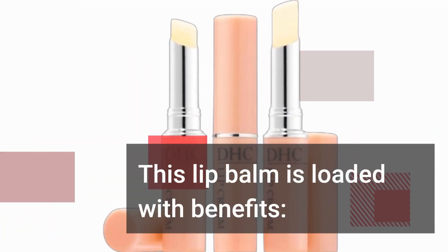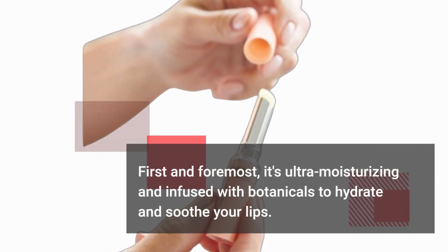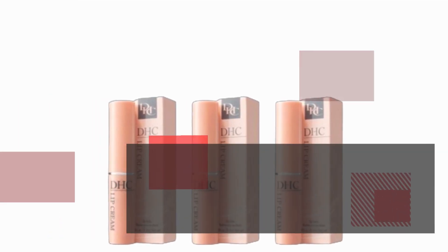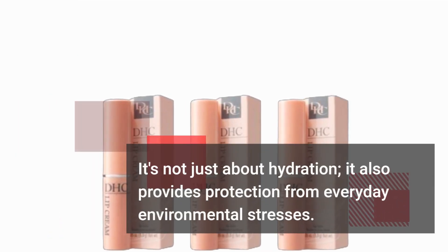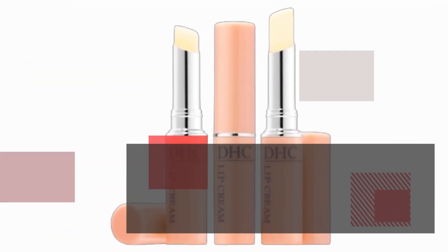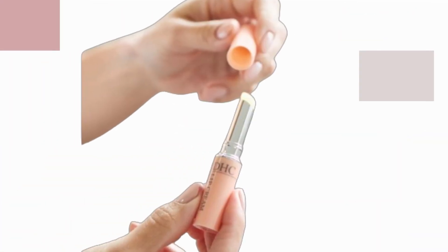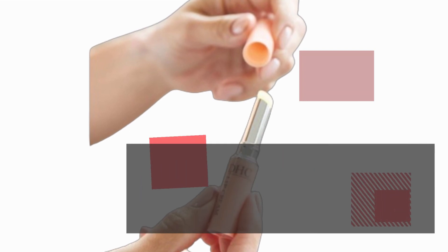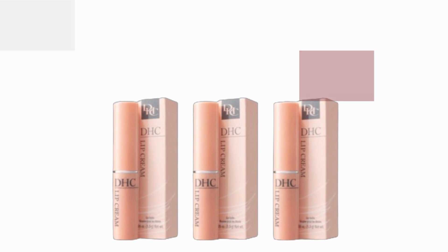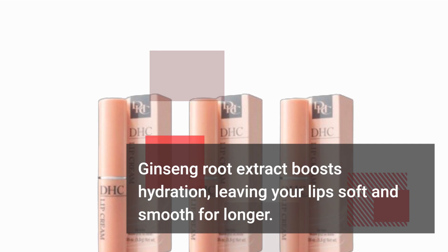This lip balm is loaded with benefits. First and foremost, it's ultra-moisturizing and infused with botanicals to hydrate and soothe your lips. It also provides protection from everyday environmental stresses. DHC Lip Cream is packed with antioxidant-rich olive oil, which helps nourish and protect your lips. Aloe provides relief to dry, chapped lips, and squalane helps prevent irritation. Ginseng Root Extract boosts hydration, leaving your lips soft and smooth for longer.